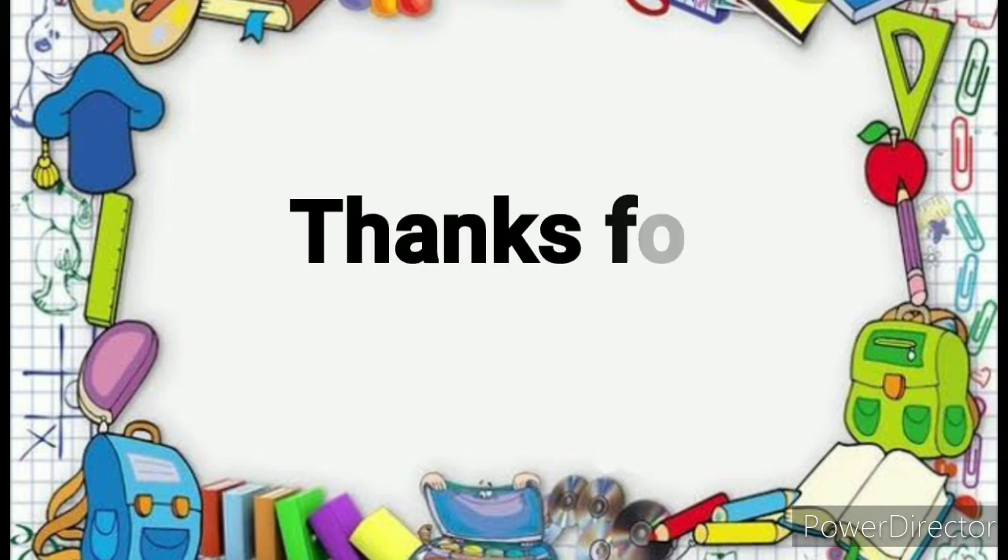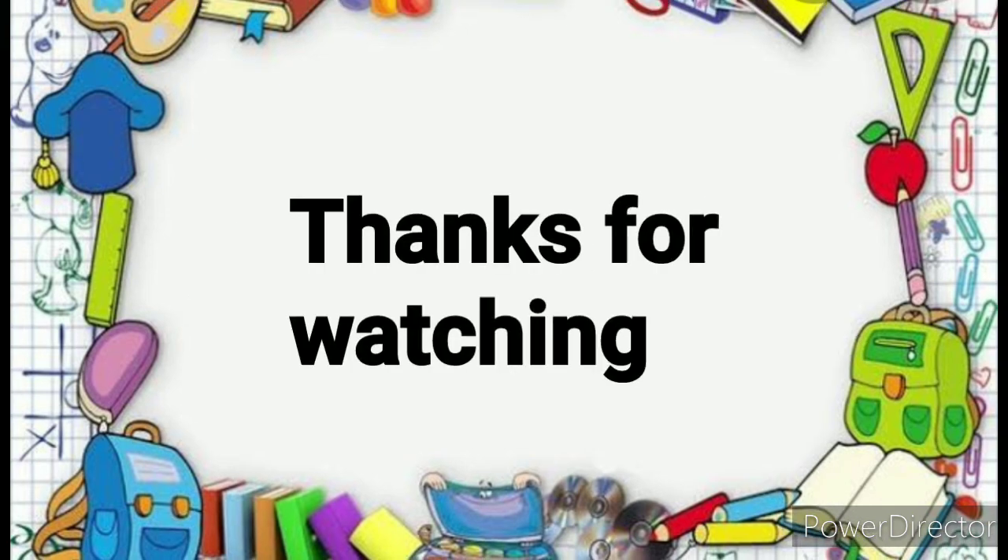Thanks for watching. Please like and subscribe to my channel.